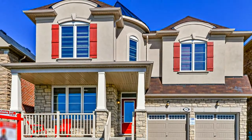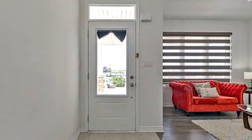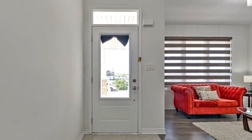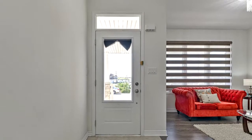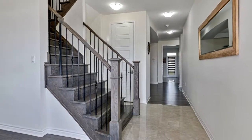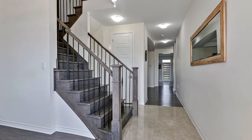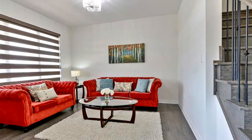Welcome to 10 Lost Hollow Road in Caledon. Luxury living in Southfields Village of Caledon. Absolutely stunning five-bedroom home, only one year old. Premium lot, 3,258 square feet and two master bedrooms.